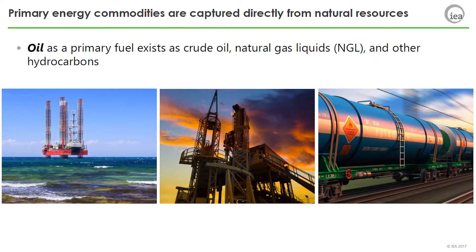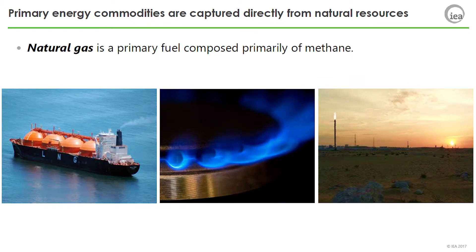Oil, as a primary fuel, exists as crude oil, natural gas liquids, and other hydrocarbons. Natural gas is a primary fuel composed primarily of methane.